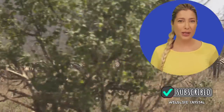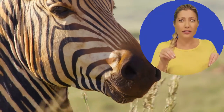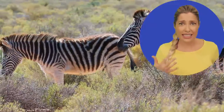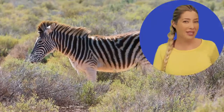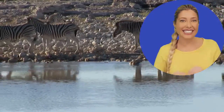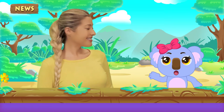Zebras have several ways they communicate with one another, including facial expressions, wide open eyes, and showing their teeth. They also bark, bray, snort, or huff to get their point across. Even the position of their ears can signal their feelings — for example, ears flattened and back means trouble. Another cute habit of zebras is mutual grooming, which means they like to clean each other. This strengthens their bond with one another.